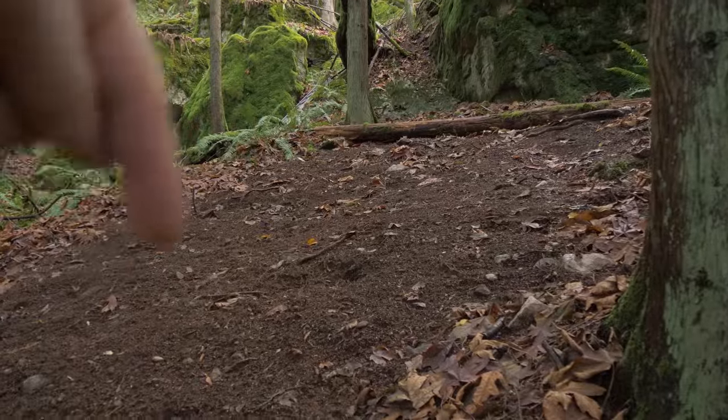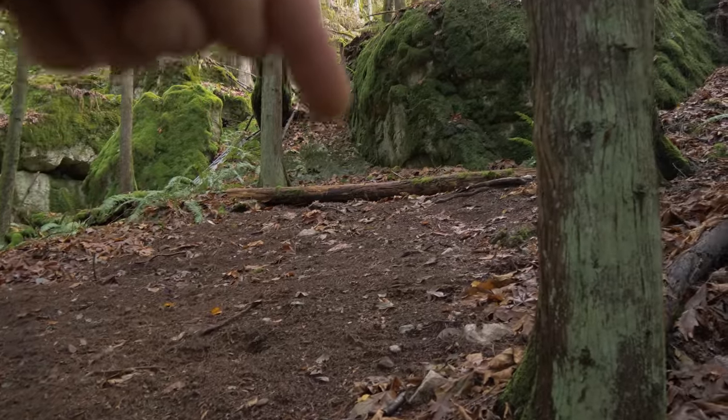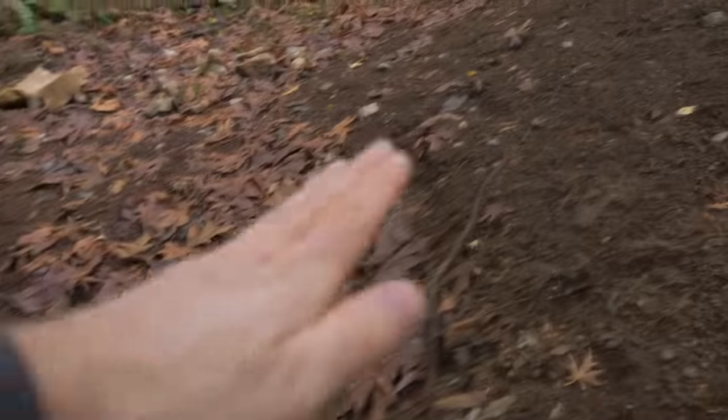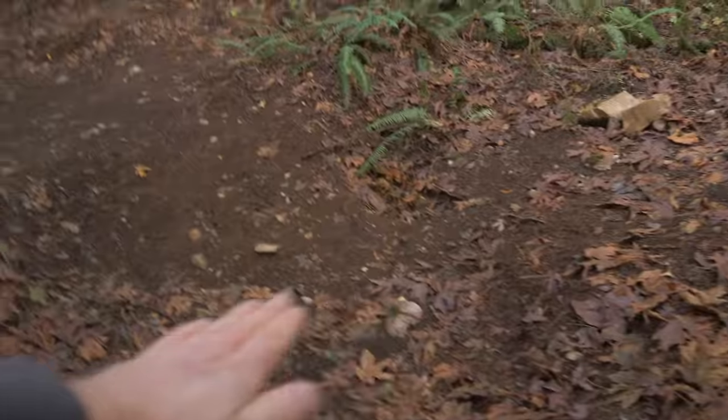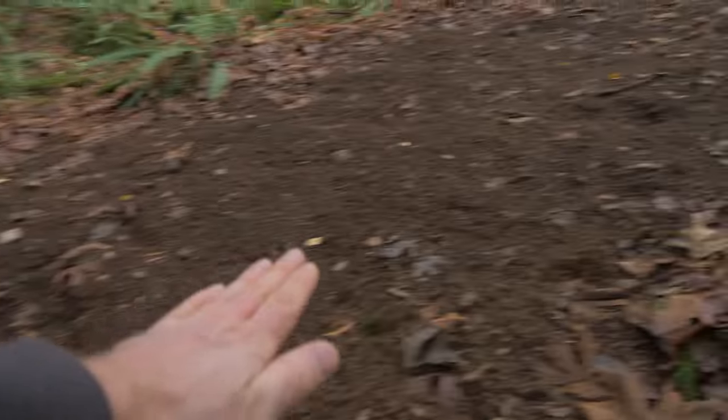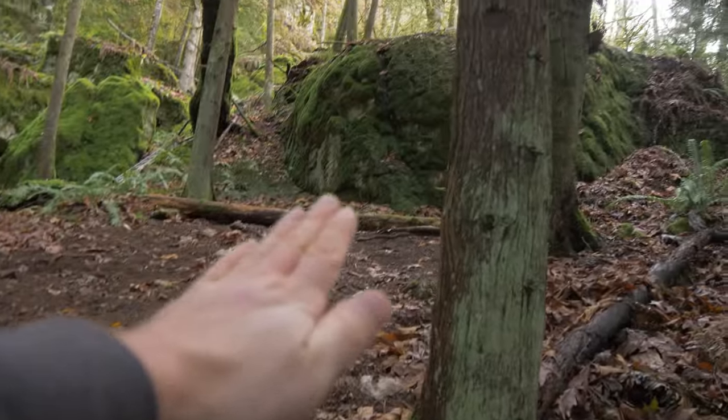We're going to have to do a lot of work to make this thing a lot steeper - dig out this area and pile the dirt up top to make it much steeper. You can see it actually naturally steepens out here, but then we're in a little bit of a valley and it kind of goes up again. So we've got a lot of work to smooth all of this out and make a nice gradual and steep enough landing.